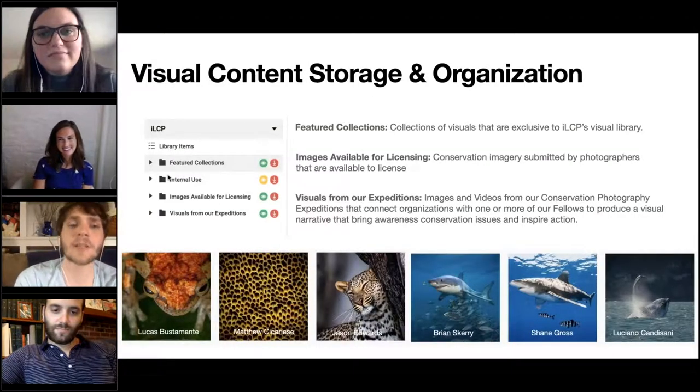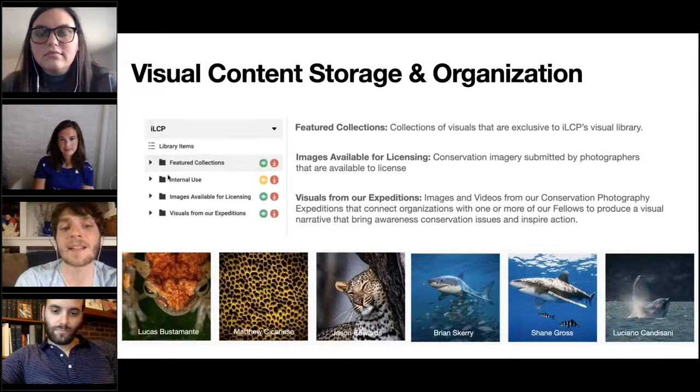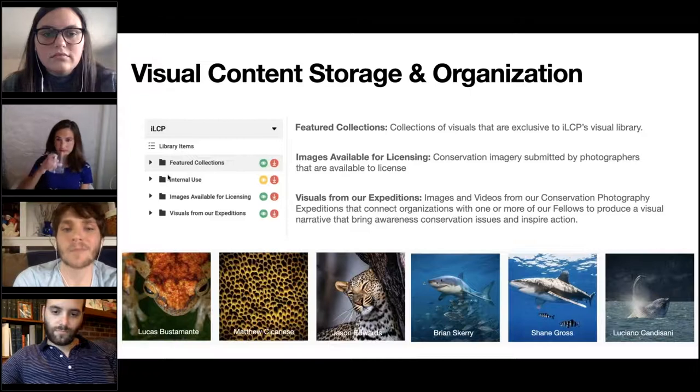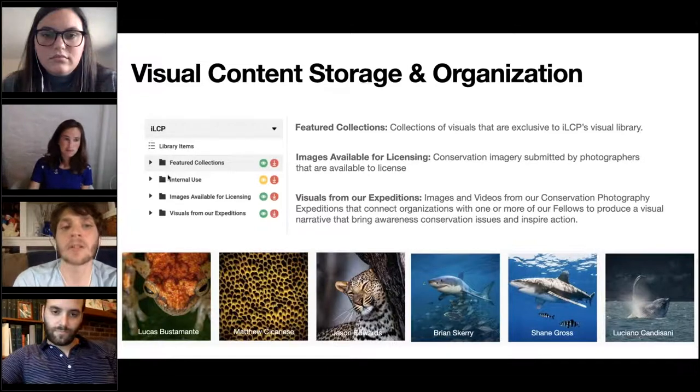I'm going to talk about how we organize our visual assets, mostly on the publicly viewable side, as Brooke talked more about the internal side. We categorize them by featured collections, images available for licensing, and visuals from our expeditions. Featured collections is a fairly new capability for our fellows to take advantage of.